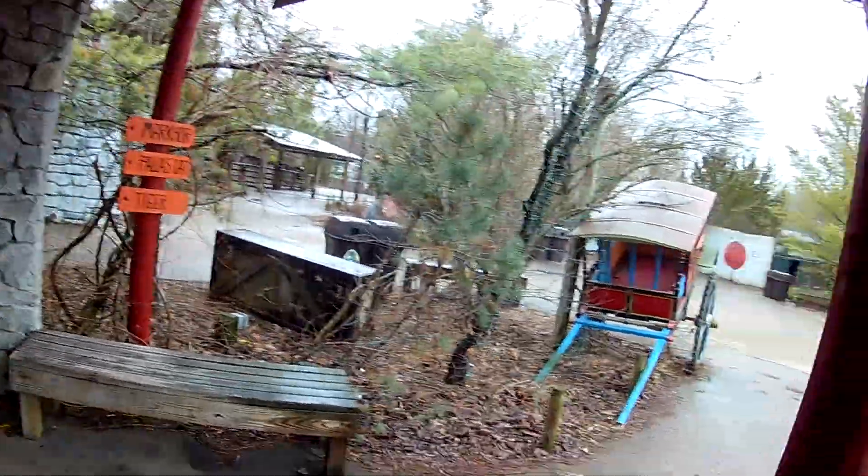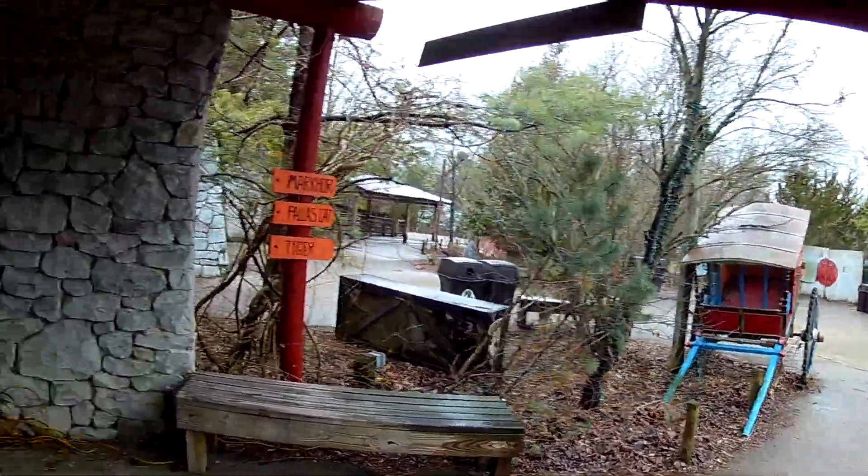We're going to be over here at Columbus Zoo, checking out the little rickshaw and everything. But they have these — I'll just call them mountain goats over here.